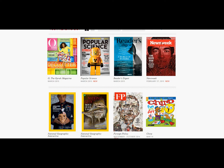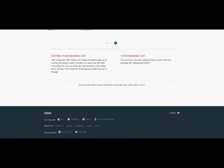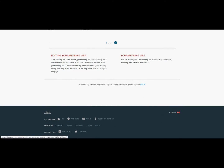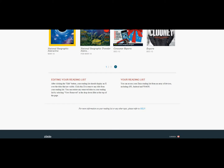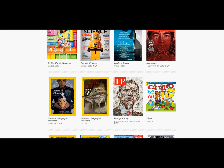Zinio has interactive magazines. In order to take advantage of the interactive magazines, you have to use the reader, which is supported on Apple, Android, Windows 8, and so forth — it supports most platforms. If you don't install the reader, you can still read the interactive magazines, it just won't have the video and the reading ability.